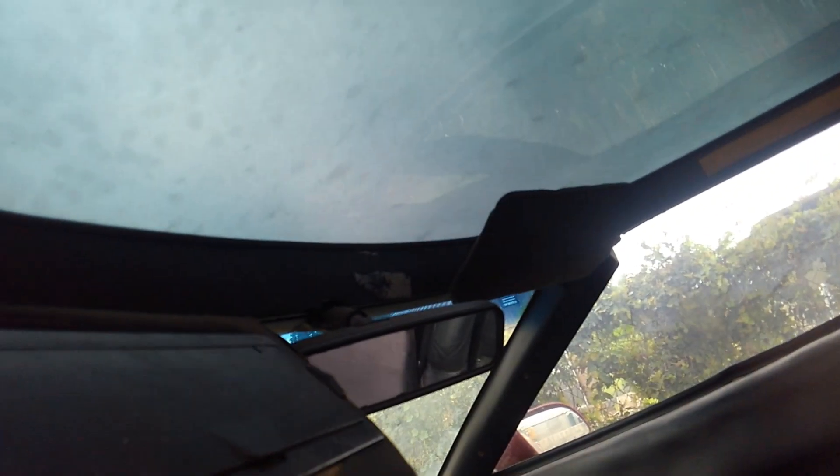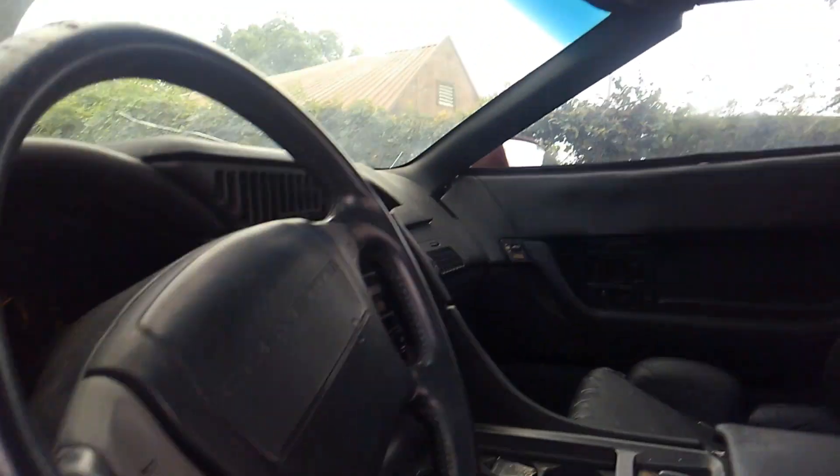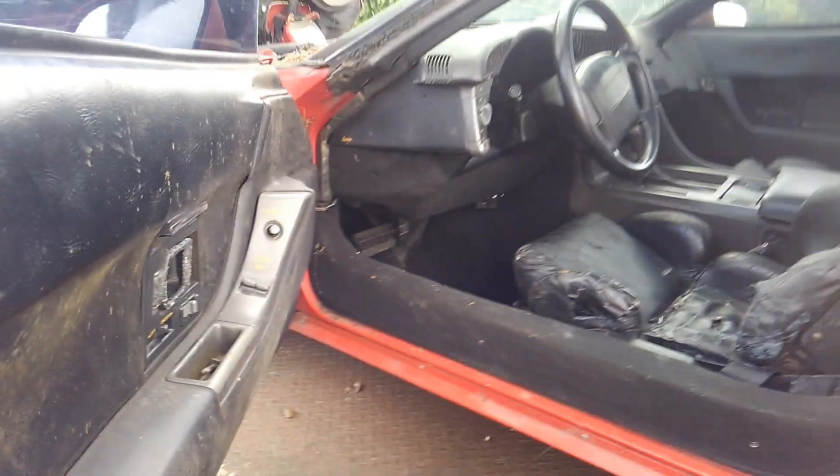The rearview mirror looks marginal, not too bad. The sun visors — the material itself is known to be bad on these — I'm gonna have to save those for one of my cars.